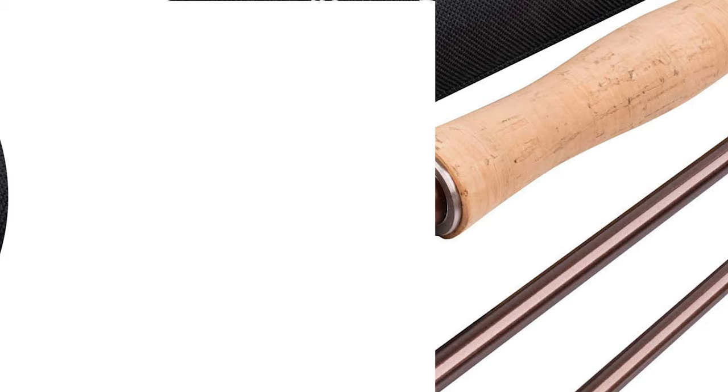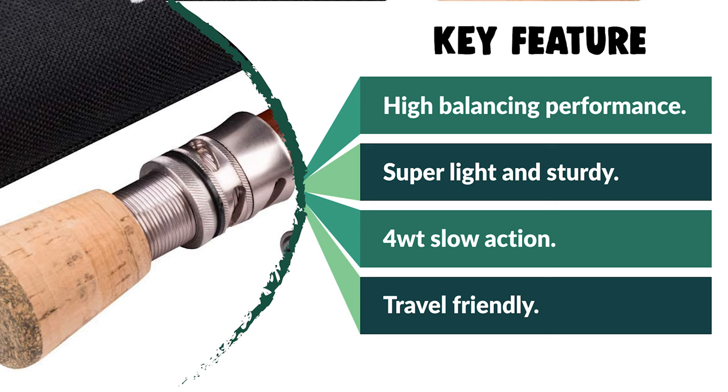The Gocher Saltwater Fly Rod is super compact — all in four pieces — very easy to store with a durable PVC rod tube. It is ideal for beginners or fishing lovers and also makes a great choice as a gift.